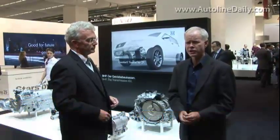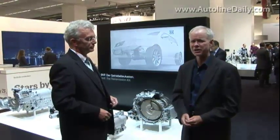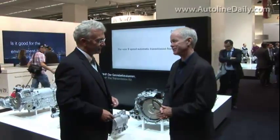I'm talking right now with Dr. Peter Altenbroek, the Chief Technical Officer and Head of All Research and Development for the ZF Group, one of the giant transmission companies based in Germany. Great to have you here, Dr. Altenbroek. Thank you.